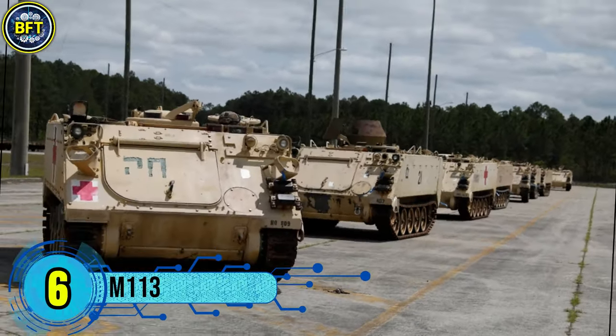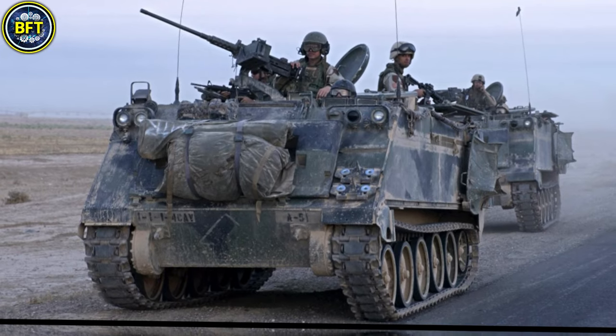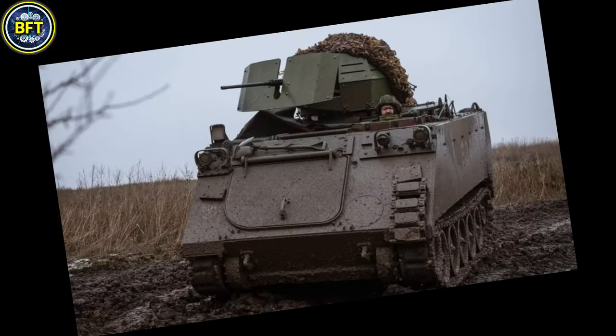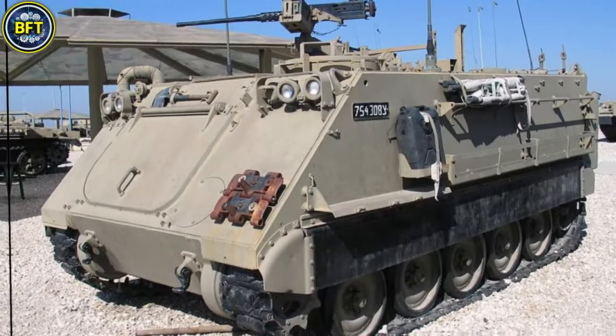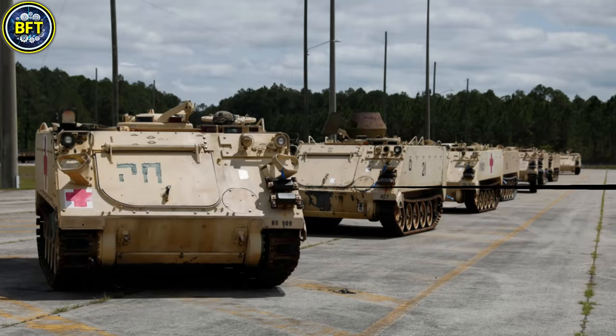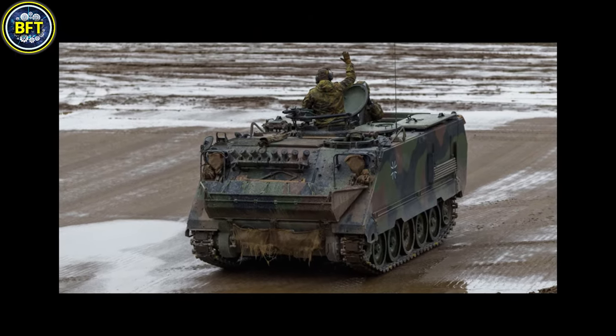Number 6: M113. The M113 is a widely used armored personnel carrier developed in the United States by FMC Corporation in the early 1960s. Designed for troop transport and versatility in battlefield roles, it became one of the most extensively deployed armored vehicles, utilized by numerous military forces worldwide. Its aluminum hull provides a balance of armor protection and weight, making it relatively lightweight and amphibious. The M113 is powered by a six-cylinder diesel engine producing around 215 horsepower, allowing speeds of up to 65 kilometers per hour on roads and a range of about 480 kilometers on a full tank.